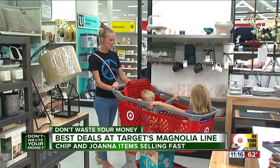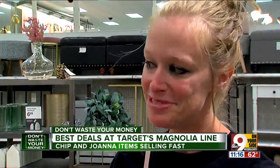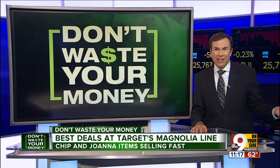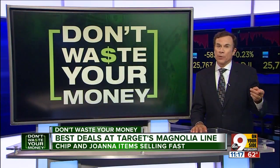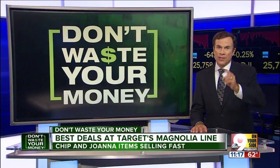But hurry — moms like Kelly Coleman can't get enough. It's probably one of my favorite sections of Target. Finally, be careful you don't overspend. It's easy to fall victim to what's now called the Target Effect, which is when you buy much more than you intended because it was also cute. As always, don't waste your money. I'm John Matteries, 9 on your side.